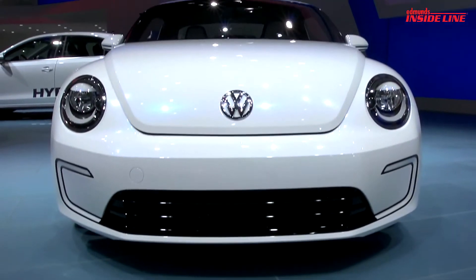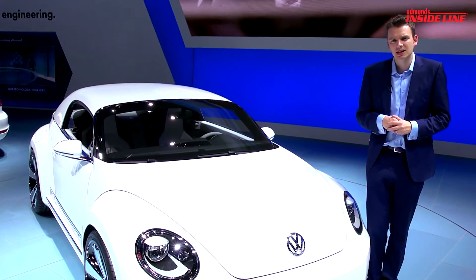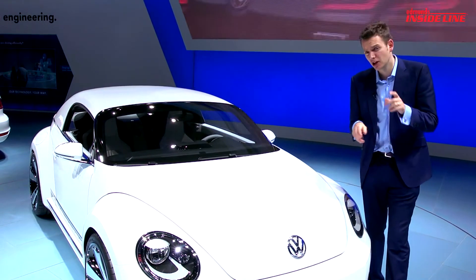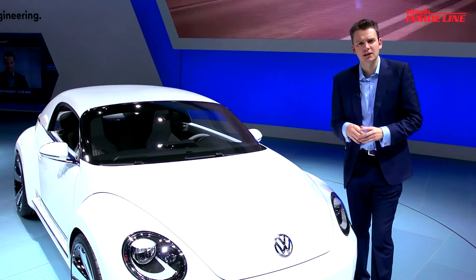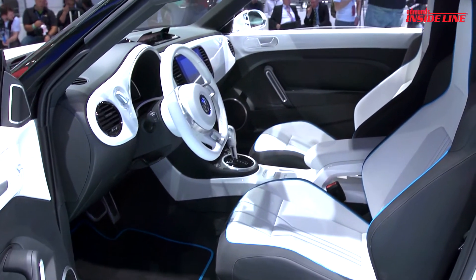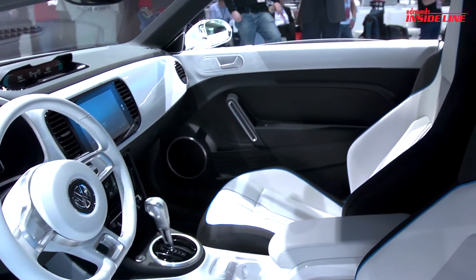That's enough to see the Bugster crawl from 0 to 60 in 10.9 seconds, and VW reckons it has a range of 110 miles. And if you're the guy with the fast charger, then you can have a complete refill in just 35 minutes.